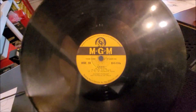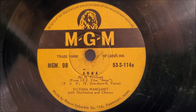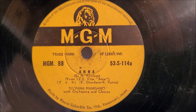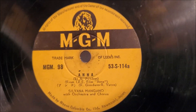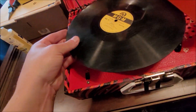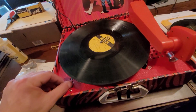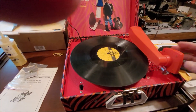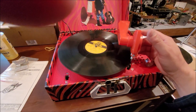Alright, this may give us a copyright strike, I don't know. Japanese MGM — Sylvana Mangano. This was a warped record that I got flattened. It's not a big deal either way. I think this thing's running a little slow, but let's see what happens.